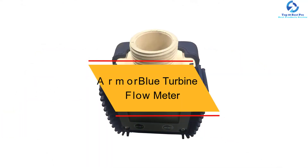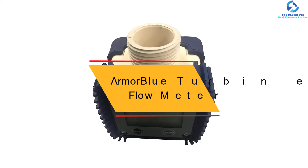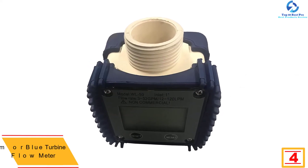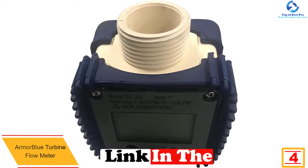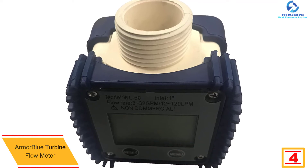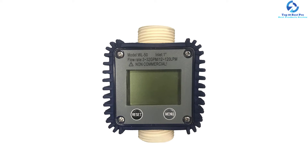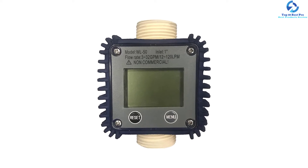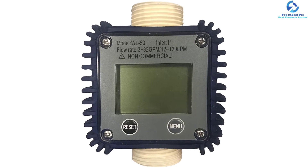At number 4, we have the Armor Blue turbine flow meter. It is battery operated to give you an amazing performance and has been made to track various products like water, diesel exhaust fluids, and others. It features a resettable counter that reads in gallons, pints, and liters. To ensure precise measurements, you can easily make calibrations as needed.